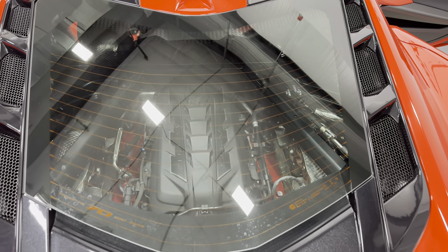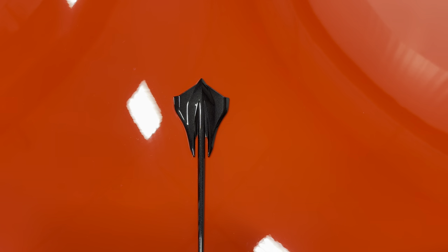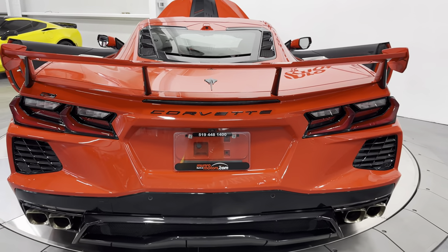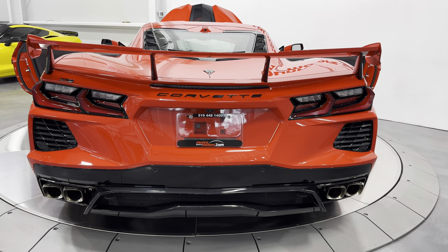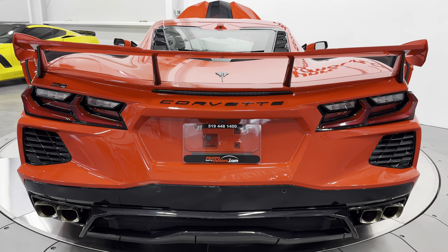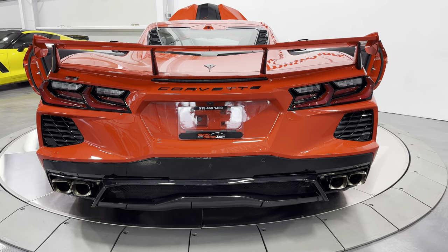Zooming out, you can see the roof off. There's your rear camera mirror, and here is your engine — you can see it from the outside, really cool. Coming back here you can see the carbon flash Stingray badge, and then the high wing installed on this car. The posts are done in carbon flash and the rest of the spoiler is done in body color Torch Red.